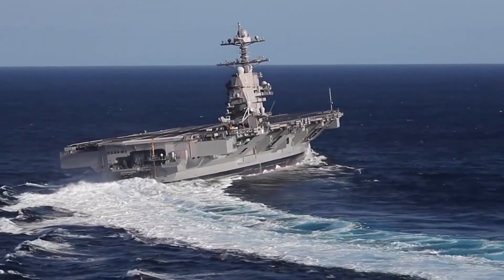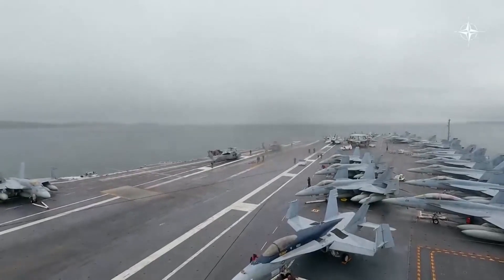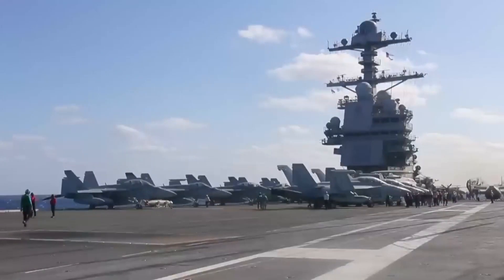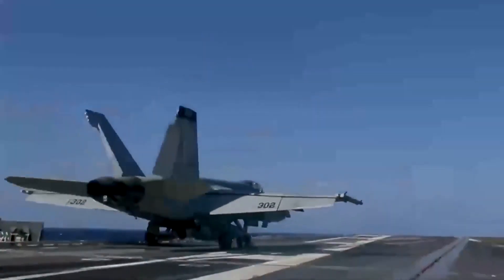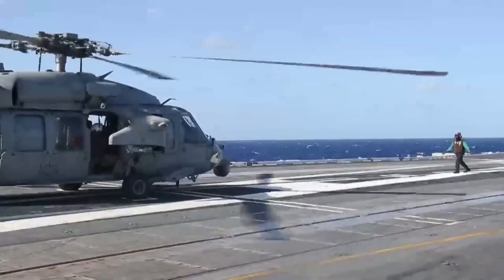However, it's not just their imposing size that sets them apart — it's their ability to carry a formidable air wing. Each Gerald R. Ford-class carrier will house an air wing comprising 90 fixed-wing aircraft, vertical and short takeoff aircraft, helicopters, and unmanned aerial vehicles.